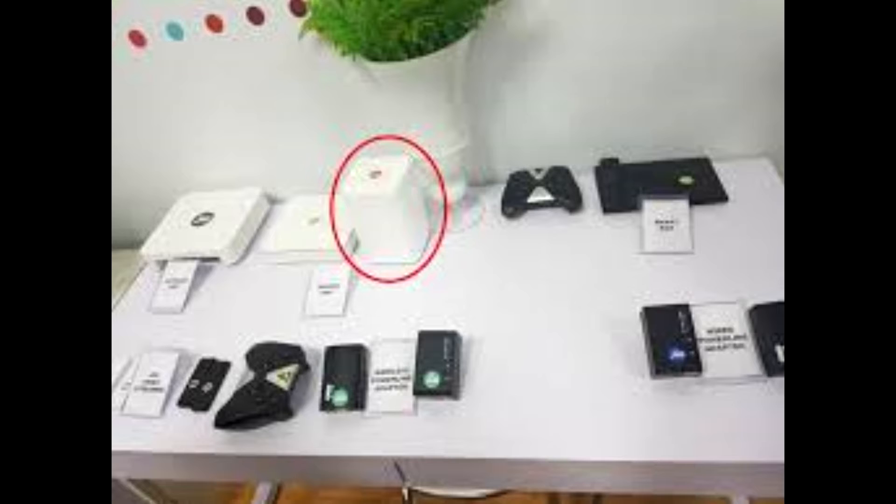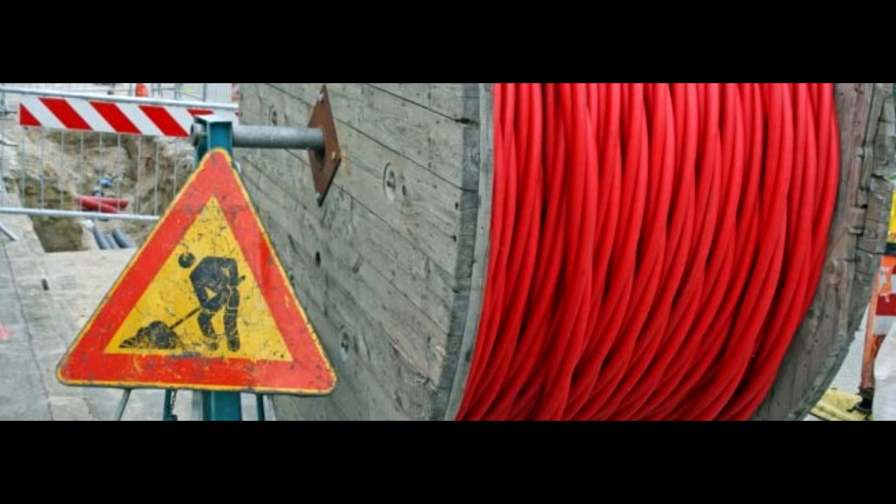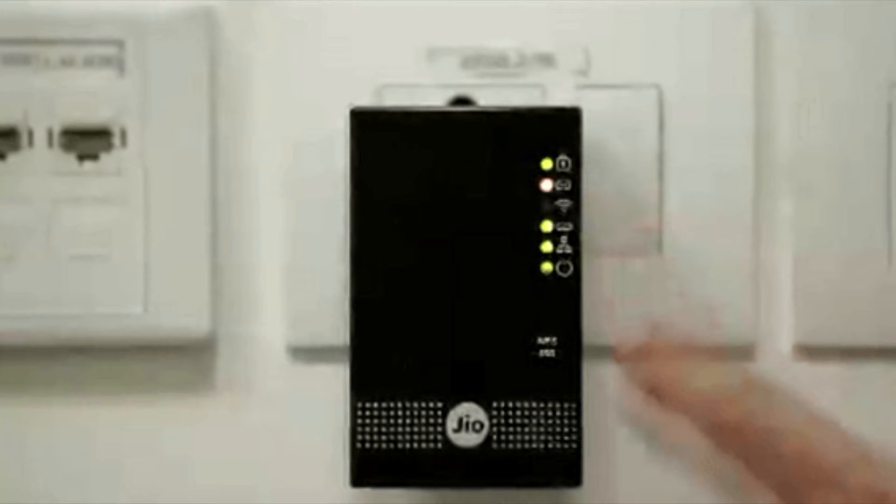Coming to its launch date — officially no launch date has been finalized, but it will be launched in some phases. Covering all big cities at once will take time, but it will first cover some big cities, state capitals, and metropolitan cities like Delhi, Mumbai, Chennai, and Kolkata.